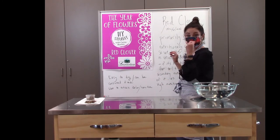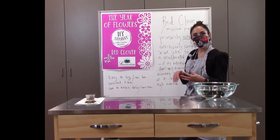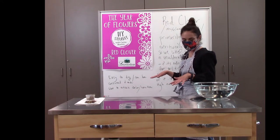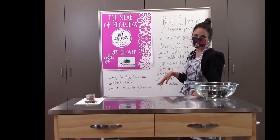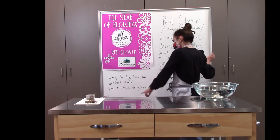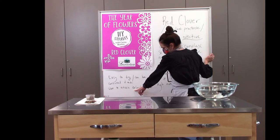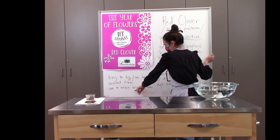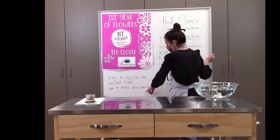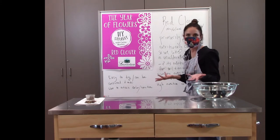Red clover is high in nutritional content, loaded with every sort of vitamin, mineral, and trace nutrient you can think of. It's easy to dry and can be consumed fresh as well. You can pick the little flower heads when they bloom, rinse them, pull them apart, and sprinkle them in your salad or as a garnish — you can safely eat them, no problem. They're also really easy to dry, and since a lot of them can be wildcrafted, I'm going to briefly talk about easy DIY folk drying techniques.